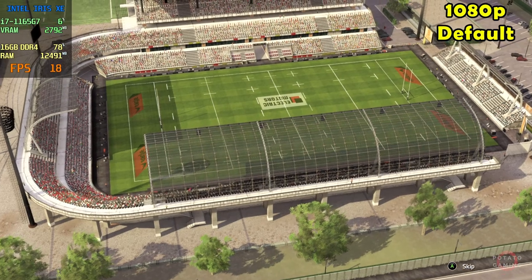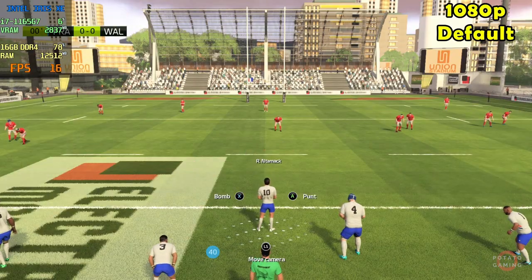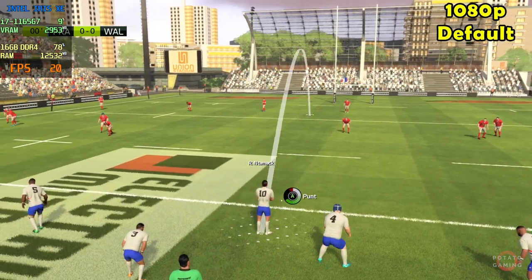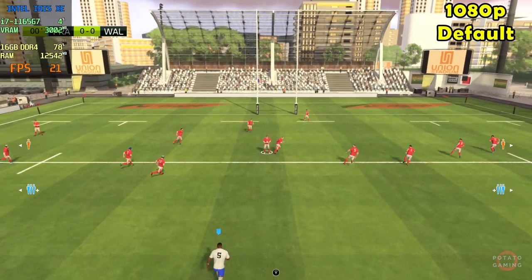Good evening Ben, and welcome everyone for this test match, a game between France. The players are ready, we're just waiting for the referee's whistle. And we're underway, right down the middle.